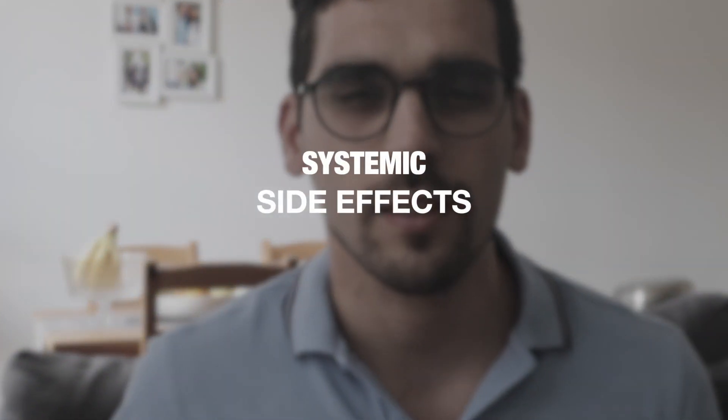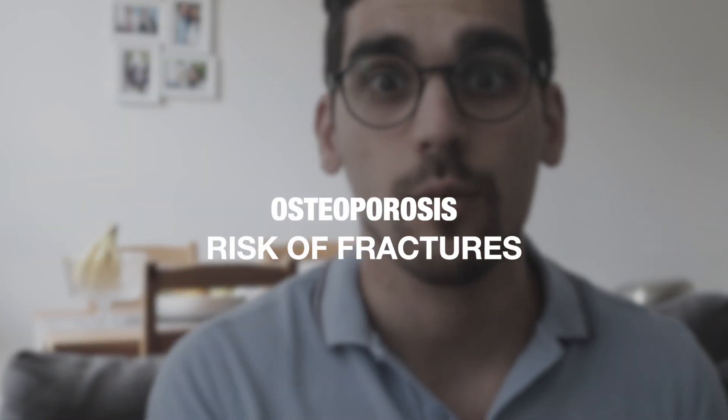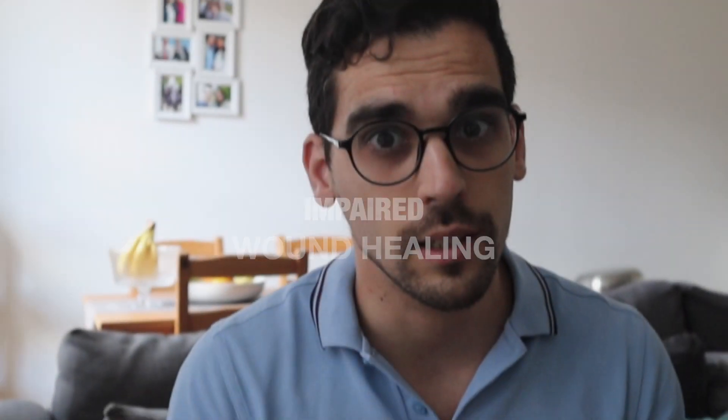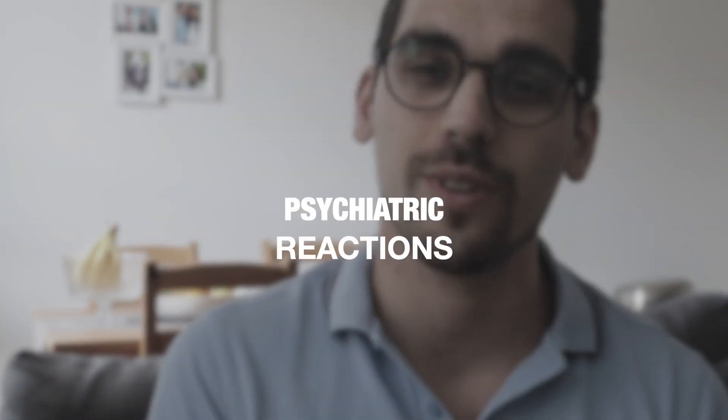More serious side effects are dose-related and occur when we surpass 800 micrograms of beclomethasone or an equivalent corticosteroid per day. These are systemic effects because more corticosteroid enters the bloodstream. They include increased blood glucose (which can aggravate diabetes), osteoporosis with enhanced fracture risk, impaired wound healing, adrenal suppression, muscle wasting, and psychiatric reactions.